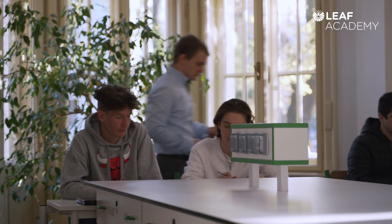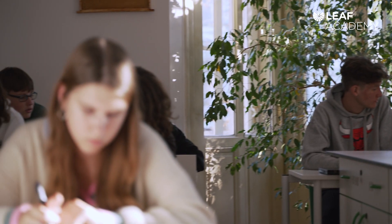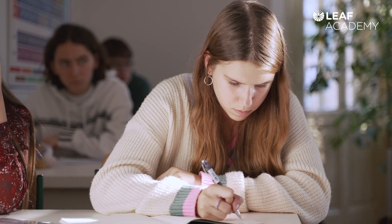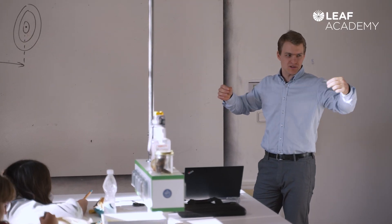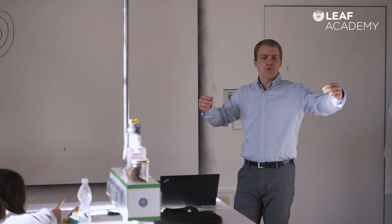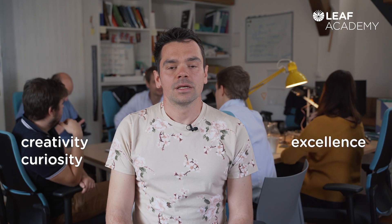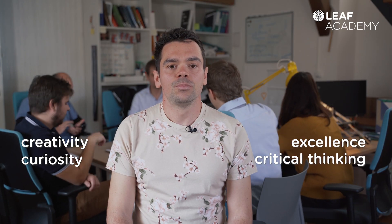We in STEM facilitate students' acquisition of skills, mindsets and habits and provide them with essential skills necessary for the 21st century. We believe that the primary purpose of STEM lies in kindling and supporting students' creativity and curiosity. Secondarily, we aim to develop excellence, practice critical thinking and provide opportunities for exploring knowledge in breadth and depth.